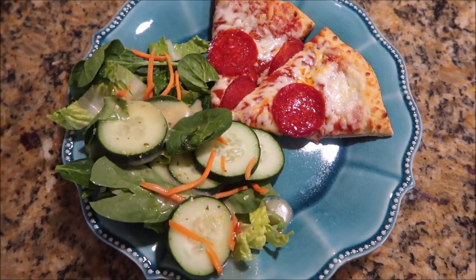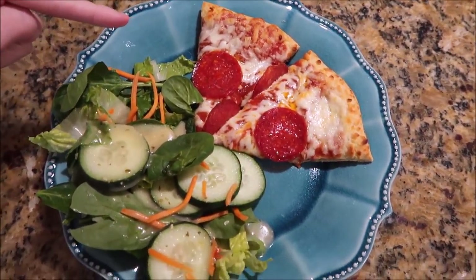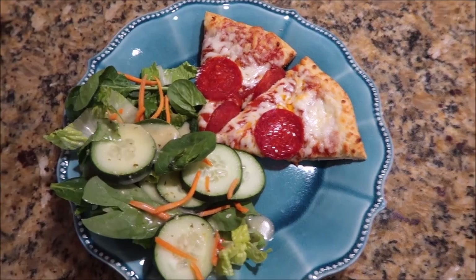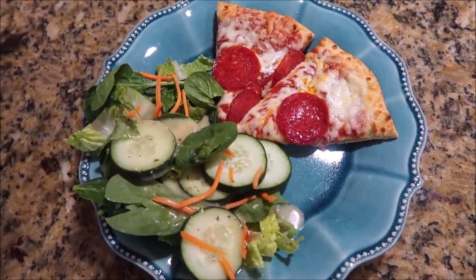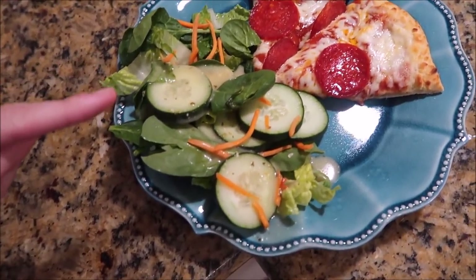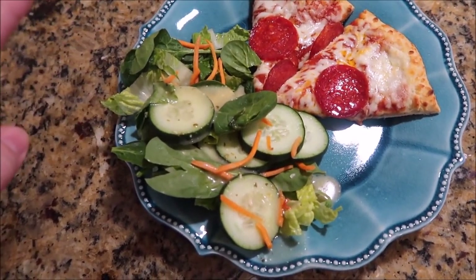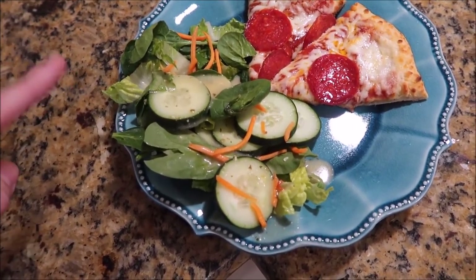It's Wednesday and this is my favorite dinner because it's seriously super easy to make. Just some frozen pizza — we get the Red Baron brick oven pizza. And then also a side salad, which is just some lettuce.